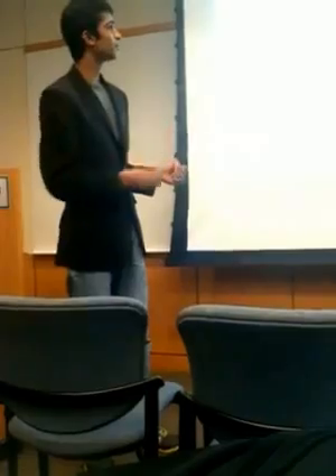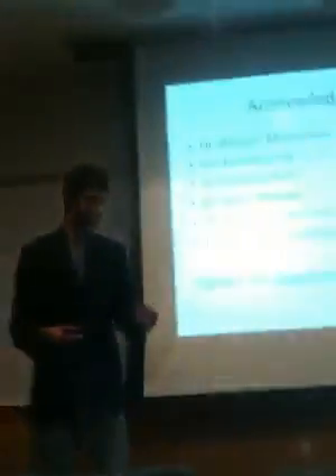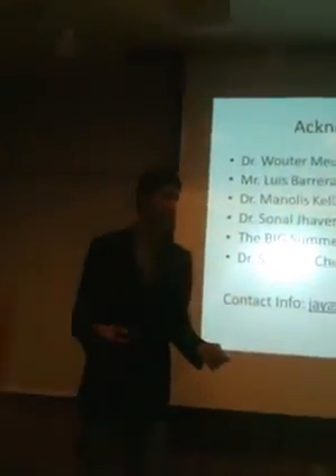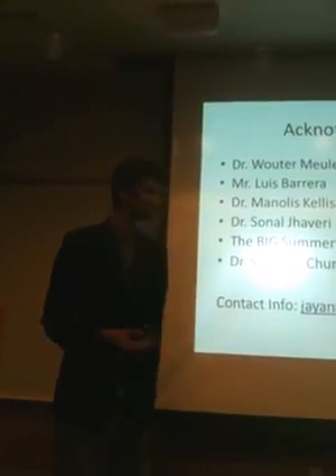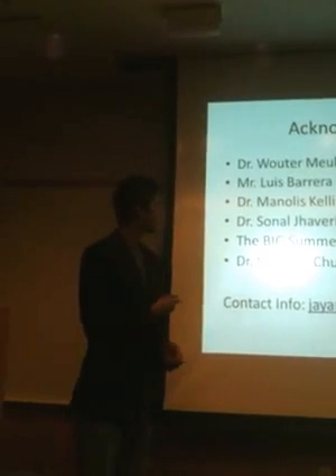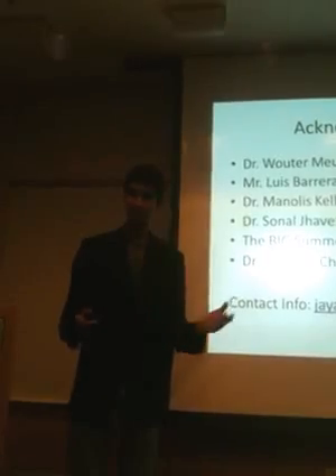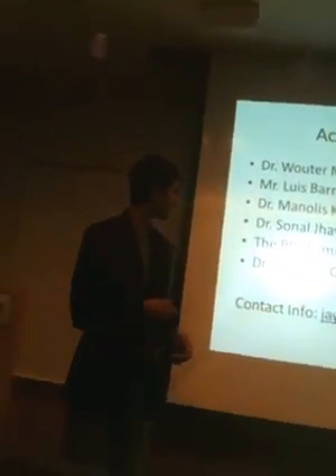To briefly go through who I want to acknowledge: Dr. Valder Muehlmann — postdoc by rank, but to me as a full professor — I don't think I could have asked for a better mentor. Mr. Luis Barrera, TA of the class, graduate student at the HST BIG program, alumni of the HST Summer Institute — big shoes to fill, and definitely a great resource and very helpful. Dr. Manolis Kellis — a lab I wanted to work in for a very long time. Very grateful for the opportunity and very honored to be here.